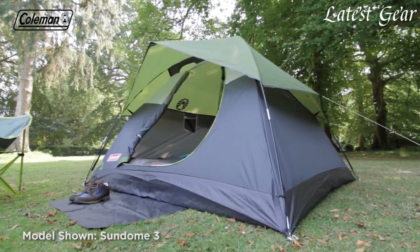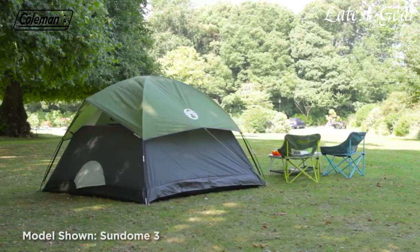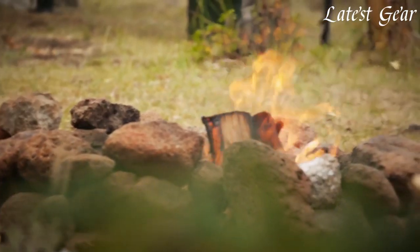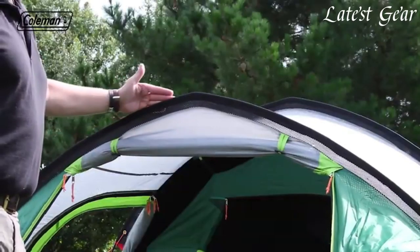Camping tents are essential shelters for outdoor enthusiasts, offering portable accommodation and protection in various environments. These tents come in diverse sizes, designs, and materials, catering to different camping preferences and weather conditions.